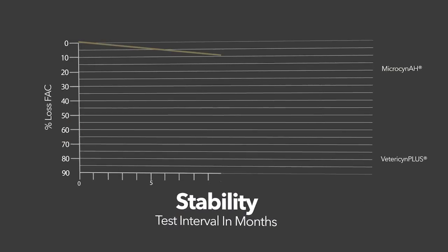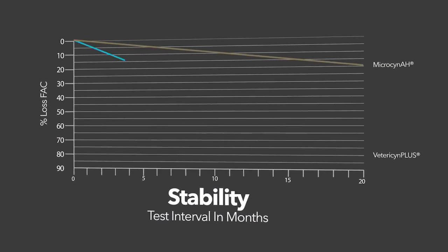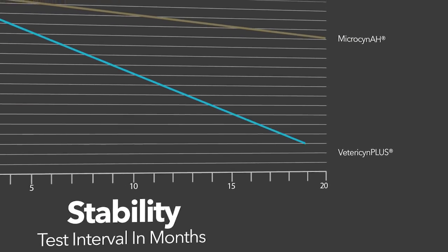What we found was that our product, Microsyn AH, lost about 30% of its free available chlorine over the course of these 20 months. That's due to the instability of hypochlorous acid. Betrisun Plus, on the other hand, lost 80% of its free available chlorine. This is a sizable difference, a sizable drop.